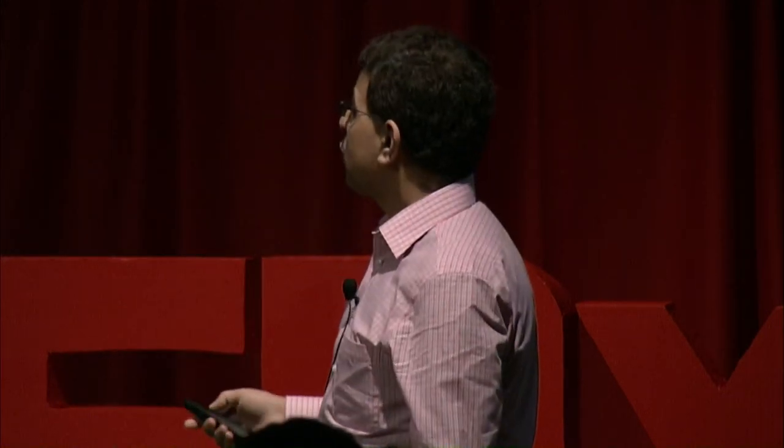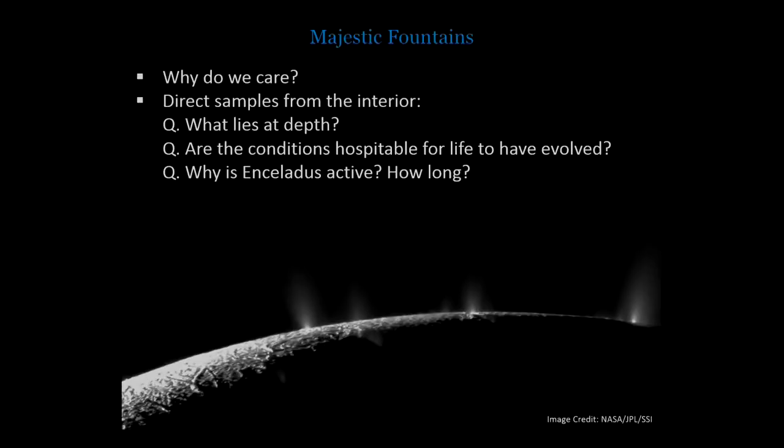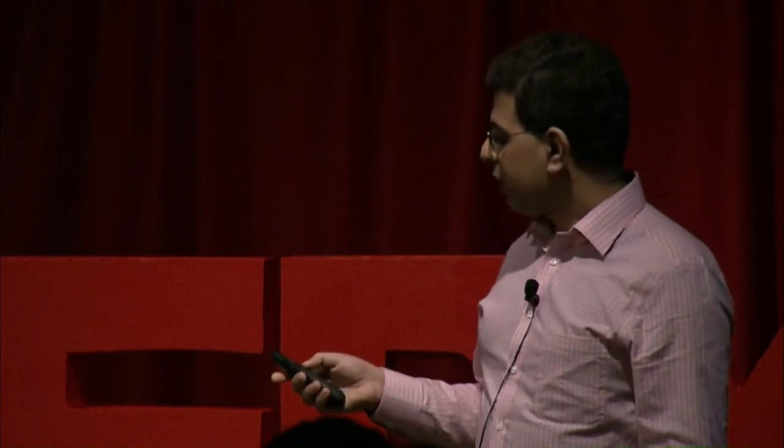The question is: why do we care? The thing to remember here is that these are direct samples coming from deep below, and here you are sampling this material to find out what lies at depth. Since I'm talking about water, the obvious question is whether the conditions are hospitable enough for life to have originated and evolved. And then of course, why is this tiny body so active? I mentioned one possible source of energy — the squishing by Saturn — but there are a lot of complexities we still need to resolve. Our efforts are focused on gathering observational inputs that feed into understanding the origin of these geysers.